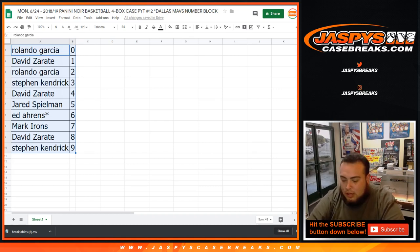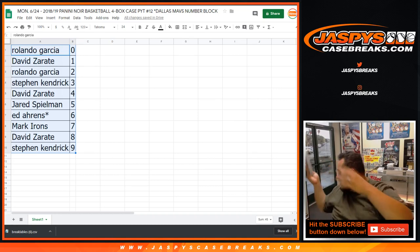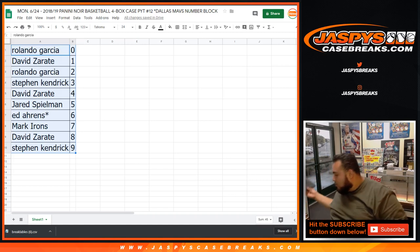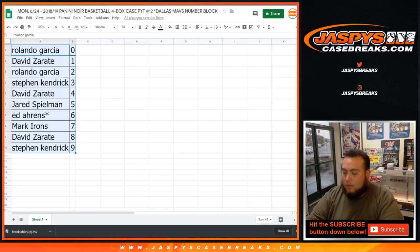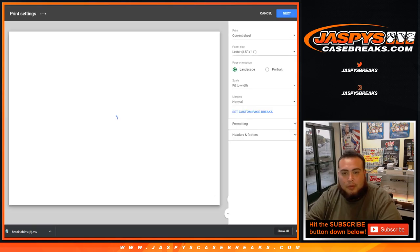So this is my first time watching this live breaking, so pretty excited. Noir is always a very nice product — very pricey, but very nice. Alright, let's close it then. Let me print this out as well.